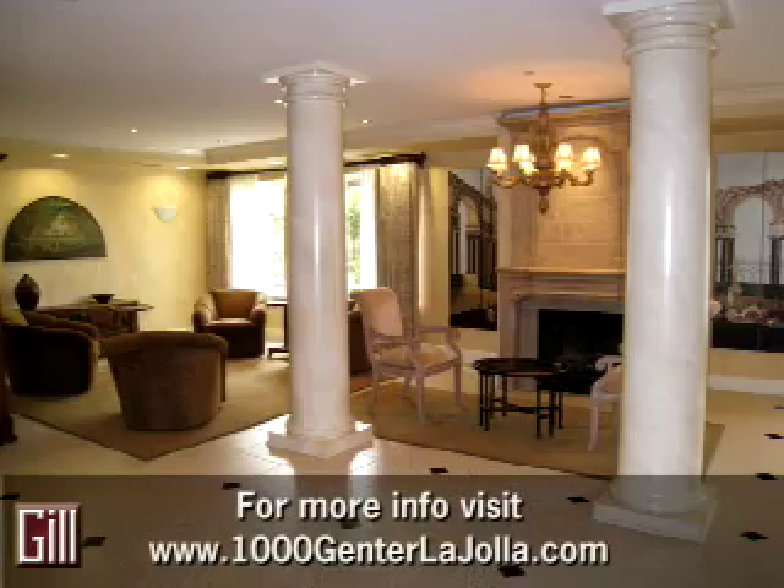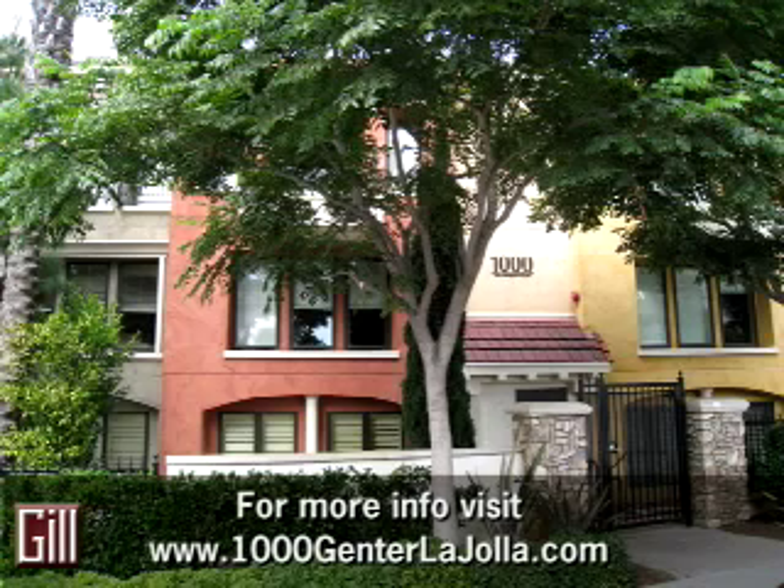The fitness room and the clubhouse are just down the hall on the same level as this home. To see more details and information about this condominium home and the community of Montefaro, visit www.1000GenterLaJolla.com.